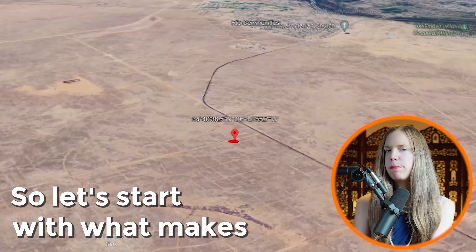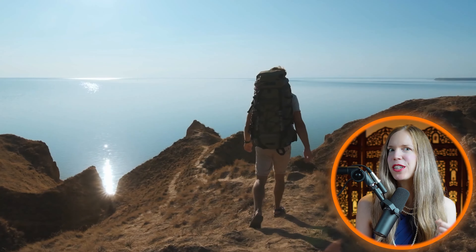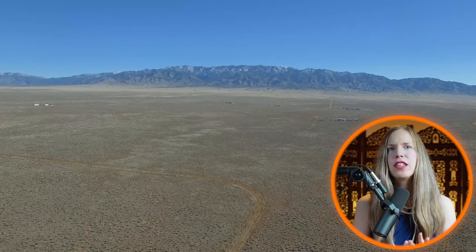So let's start with what makes this property stand out. Nestled in the Rio del Oro subdivision, this lot offers incredible views of the Manzano Mountains. If you're into hiking, backpacking, or horseback riding, you'll love having the mountains right on your doorstep.